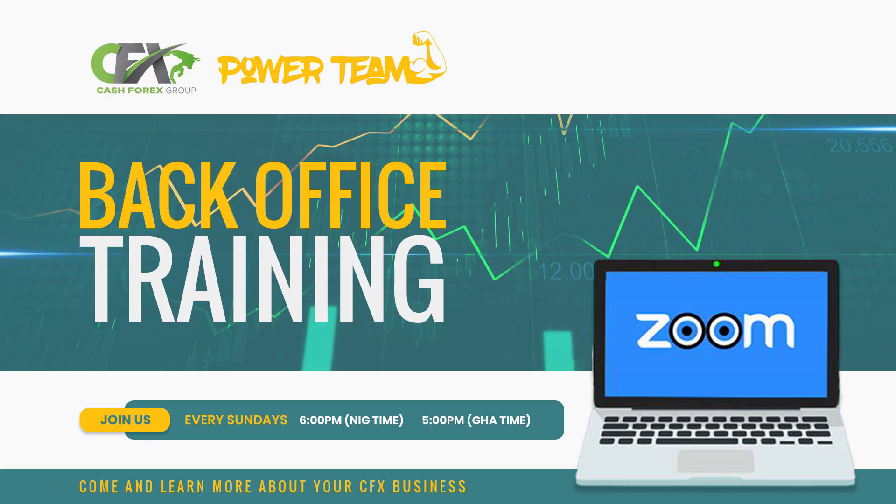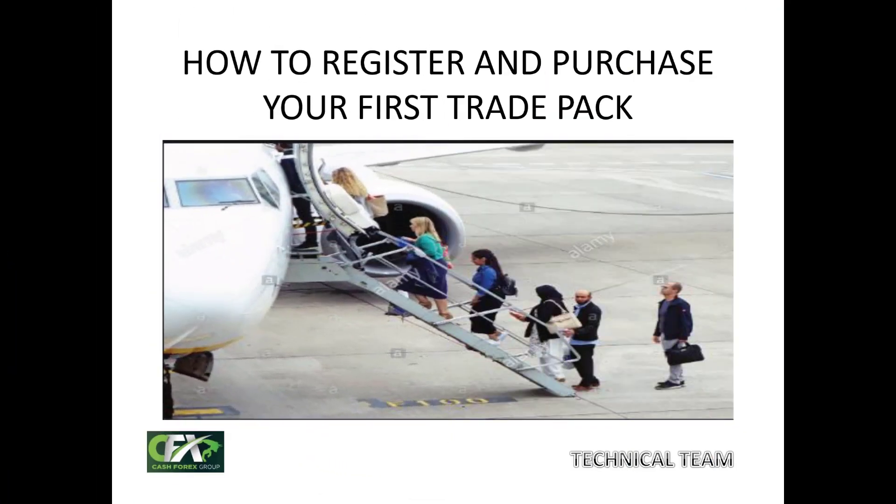My name is Ayo and I will be your host today. We thank God for the opportunity to serve and to be of service. Today, we're looking at the topic: how to register and purchase your first trade pack.